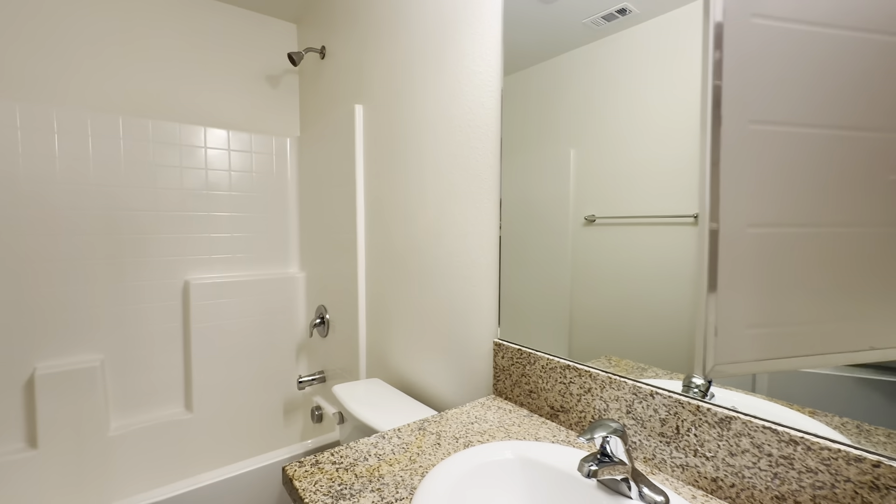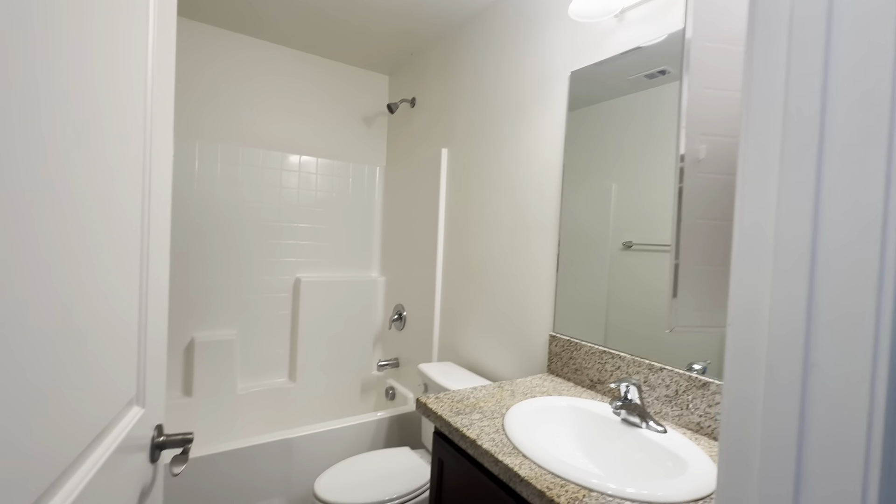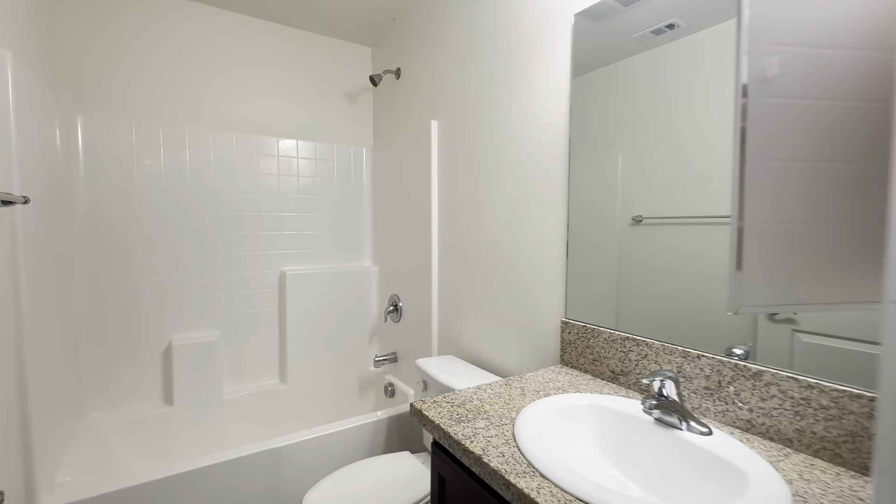Right next to bedroom number one, we will find bathroom number one — very great size. And here we have bathroom number two, which is the master bathroom.